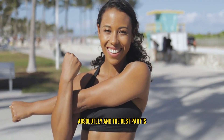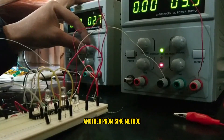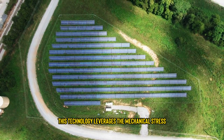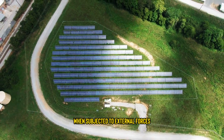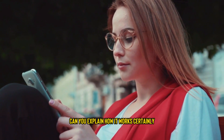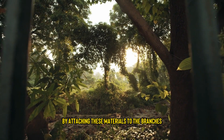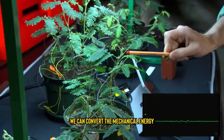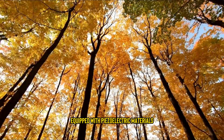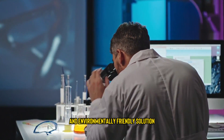Absolutely. And the best part is, this process doesn't harm the tree or disrupt its natural growth — it's a sustainable way to generate renewable energy. Another promising method for generating electricity from trees is through piezoelectricity. This technology leverages the mechanical stress and vibrations that occur within a tree when subjected to external forces like wind or human activities. Piezoelectric materials can generate an electrical charge when subjected to mechanical stress. By attaching these materials to the branches or trunks of trees, we can convert the mechanical energy from wind or other sources into usable electricity. By combining multiple trees equipped with piezoelectric materials, we can create forest-based power plants that harness the collective energy of the trees, making it a scalable and environmentally friendly solution.